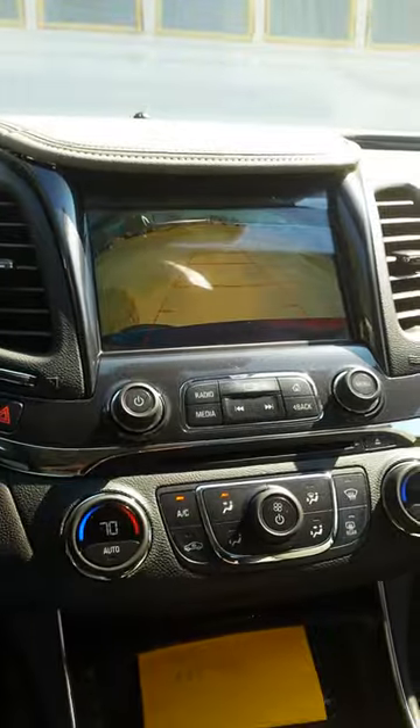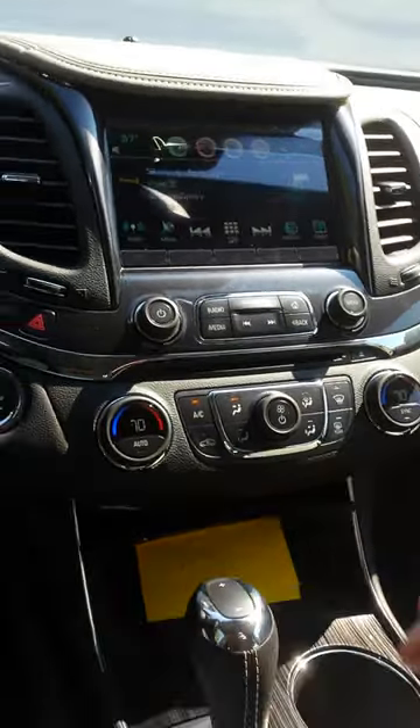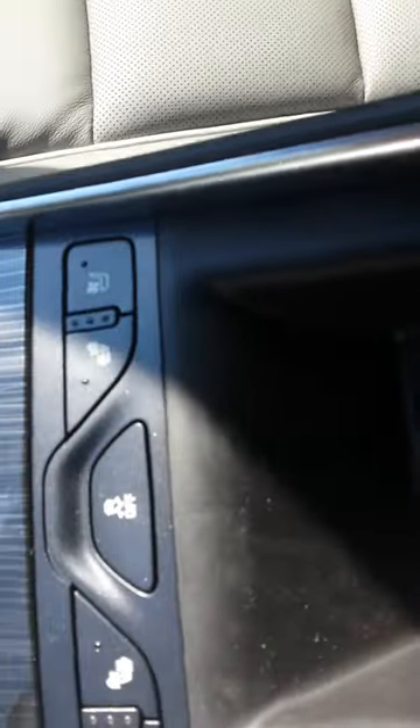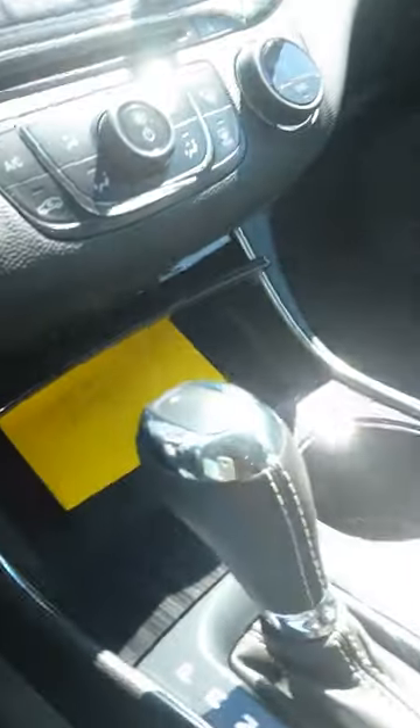You got your reverse backup camera, which is very nice. You got your cup holders, iPod connector right down in there, storage space, and manual shift ability on the plus and minus on the shifter column.